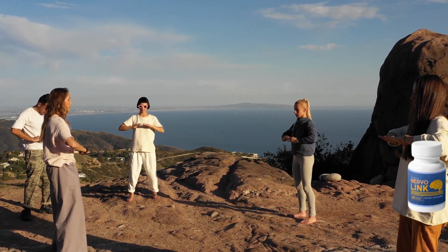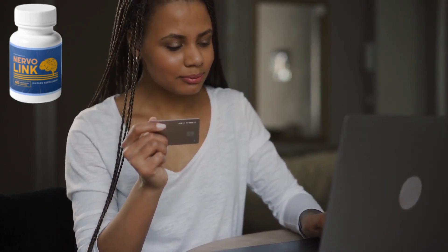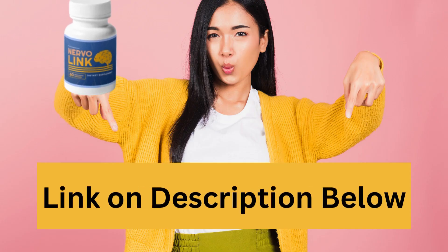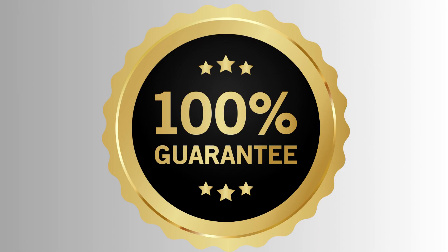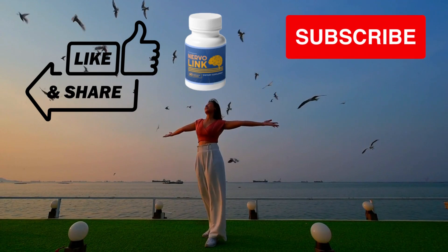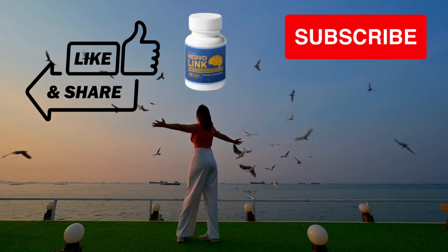The original Nervalink is only available on the official site. I've put the link below in the video description. And if you're not fully satisfied with the supplement, you can request a refund from the manufacturer within 60 days of purchase. Don't spend another day suffering from neuropathy. Like this video, share it, and subscribe to our channel for more self-care ideas.